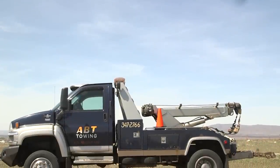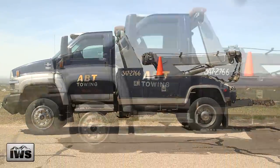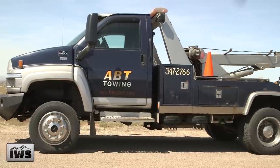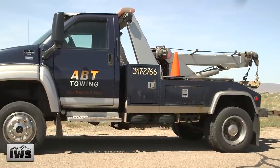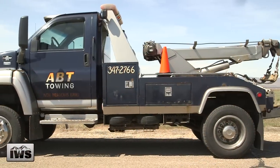Hi, welcome back. Thanks for taking a moment to watch this video as we present this 2005 Chevrolet Kodiak C4500 4x4, equipped with a Chevron LMD 12-ton wrecker.